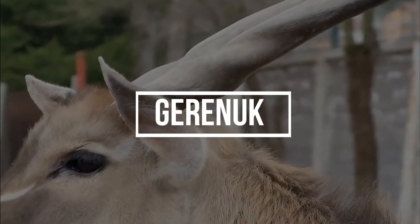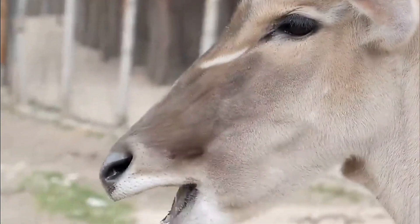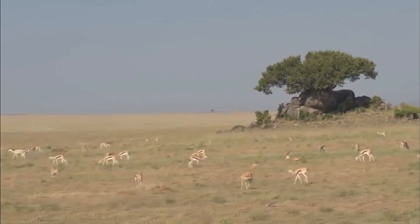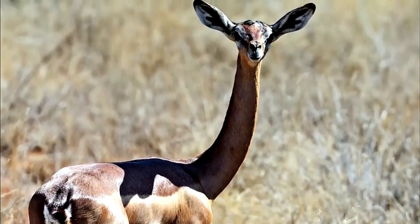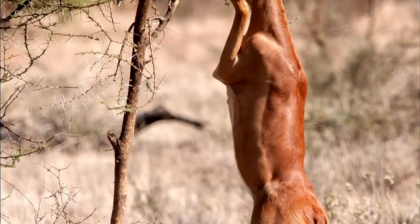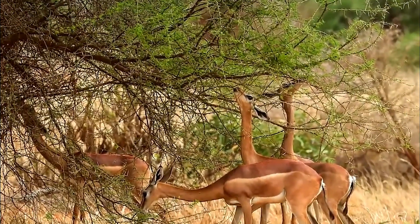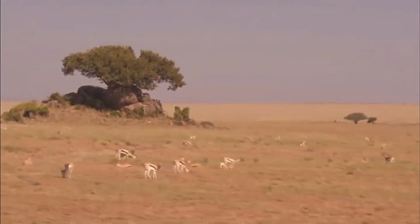Number 3: Gerenuk. The Gerenuk is a unique and striking antelope found in East Africa. Its most remarkable adaptation is its incredibly long and slender neck, which enables it to reach leaves and foliage high in trees that other herbivores cannot access. This adaptation allows Gerenuks to thrive in arid and semi-arid environments where food can be scarce. They are known for standing upright on their hind legs to feed, which is an unusual behavior among antelopes. Additionally, Gerenuks are expert jumpers, capable of leaping several feet in the air to escape predators. These adaptations make the Gerenuk one of nature's most specialized and fascinating herbivores.